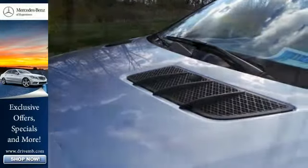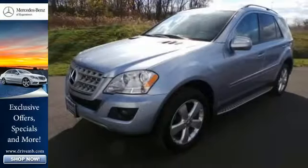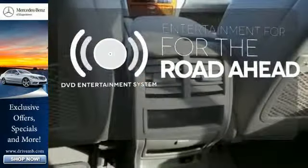Also standard are Bluetooth wireless, MP3 audio inputs, and a power sunroof with remote operation. Bring your favorite video along for the ride with the DVD Entertainment System.